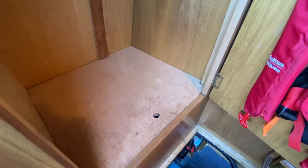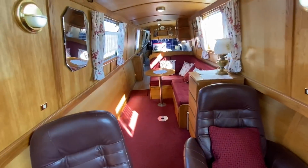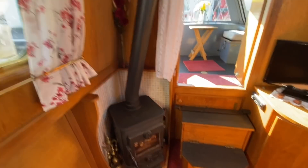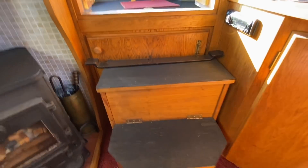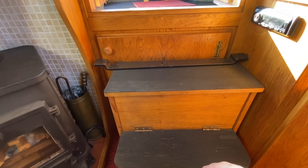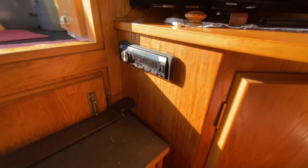In the cupboard underneath you'll find the domestic and starter batteries, which will be shown later in the video. Stepping into the boat from the front, you've got the lounge area. Starting with the stove — it's a Morso Squirrel, looks in excellent condition. The step has storage inside, and there's also a door that gives access to the water tank. There's a second radio and CD player just there.